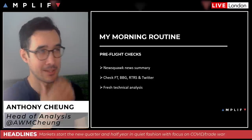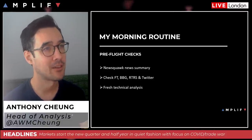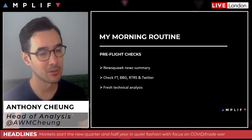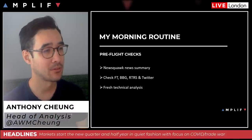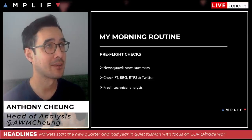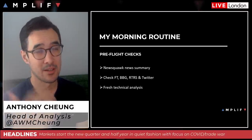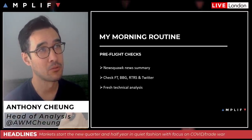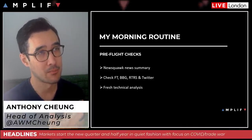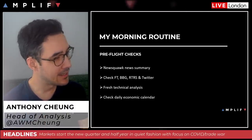Fresh technical analysis — even for someone like me whose specialism is market fundamentals, I still go through the charts fresh each morning, starting on a higher time frame and working my way down. I like to know the bigger picture — where are we on some longer-standing technical levels? For example, looking at gold this morning: we broke above 1800 yesterday on the monthly candlesticks, and now we're looking at several multi-year highs. That's quite interesting technically on the upside and could open the door for a bigger push.